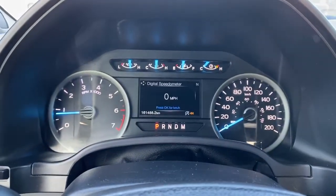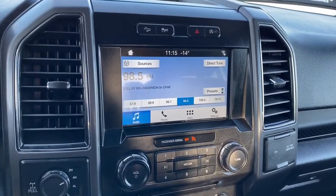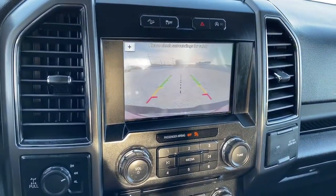This is the digital dash. Next we have Ford's infotainment center. The screen displays the outside temperature, the time, and it also doubles as our backup camera.